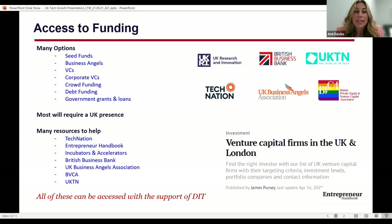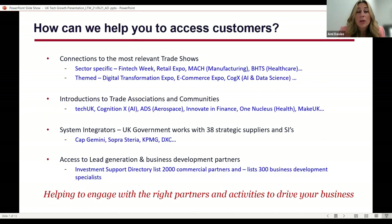The UK has a wide variety of funding routes, including angel and VC investment networks, grants and debt funding, which we can signpost you to. We also have a wider ecosystem that supports businesses of any size in every technology subsector to enable and enhance your UK growth. We can help you find and meet with potential customers via our array of trade shows and associations, and introduce you to commercial partners via our investment support directory that can assist with crucial business activities like lead generation and business development.